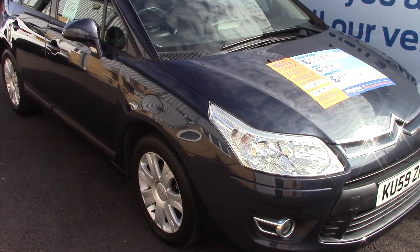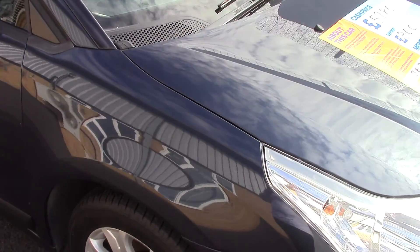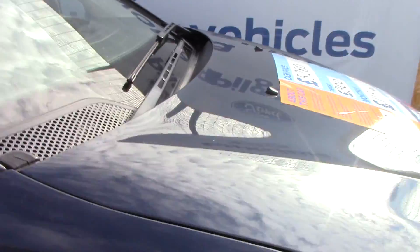Welcome to Pearl Grands. I'm going to show you around and talk about this Citroen C4 VTR+. This vehicle has had two previous owners.